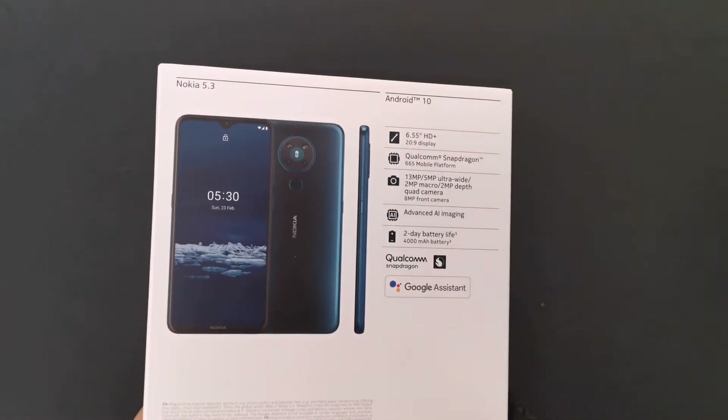That's a quick unboxing of the Nokia 5.3. I'm going to check out a lot more things later on. If you liked the video, please like, share, and subscribe, and I'll see you in another video.